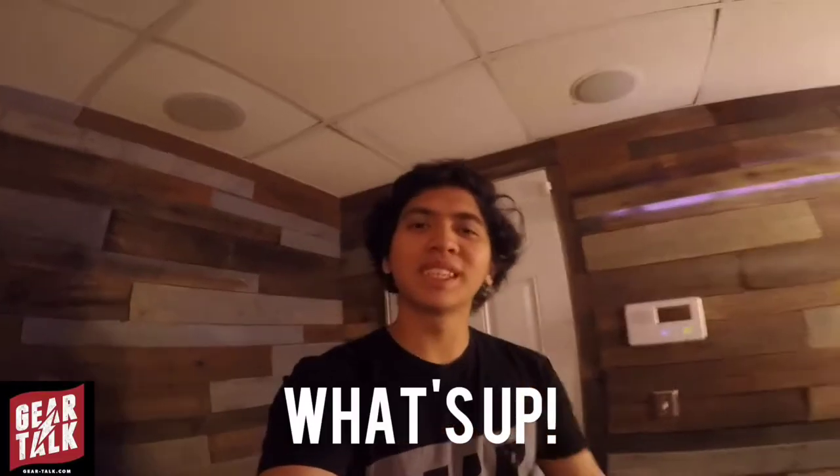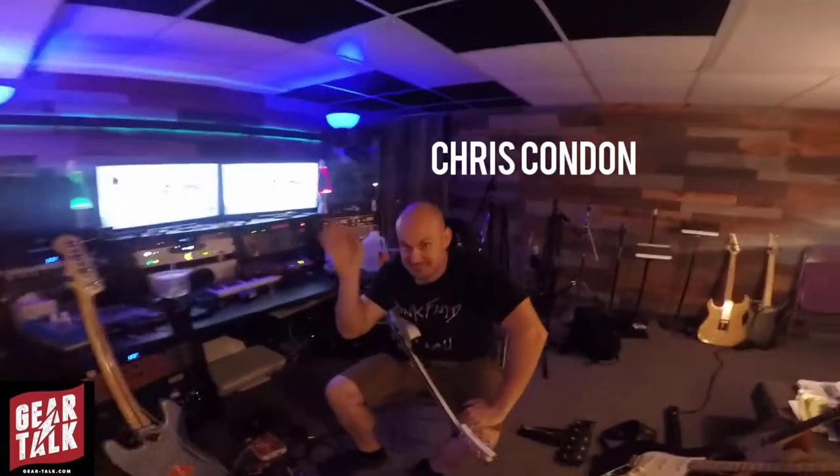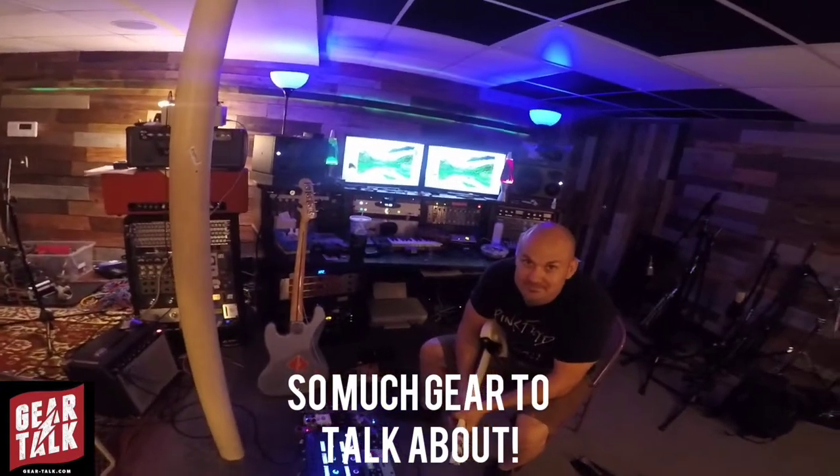Heyo, what's up? It's Jamie Jeppes here coming to you again with Gear Talk. And on today's vlog, you're in for a treat. It's a room full of gear with the man himself, Chris Condon, who is the guitar player and music director for Billy Ray Cyrus. Look at all this gear, we have so much gear to talk about, and let's get to it.